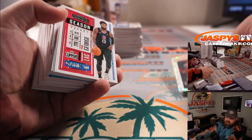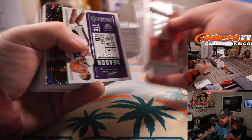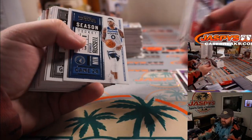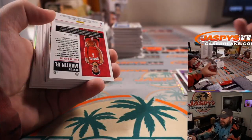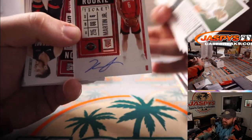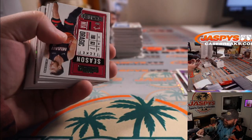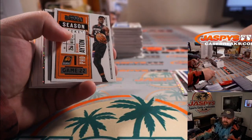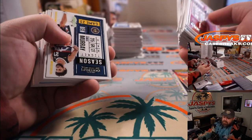Bam Adebayo for the Heat — David Callender. Aaron Nesmith for the Celtics — David Callender. LeBron James for the Lakers — Mark Salvaghi. Kenyon Martin Jr., who came up big throughout the year — Houston Rockets — Shang Mao. Zion for the Pelicans — Mark Salvaghi. Obi Toppin for the Knicks — Eric Ainge.